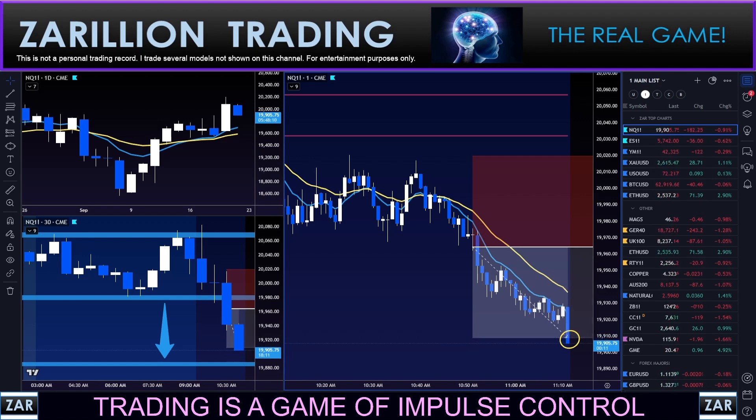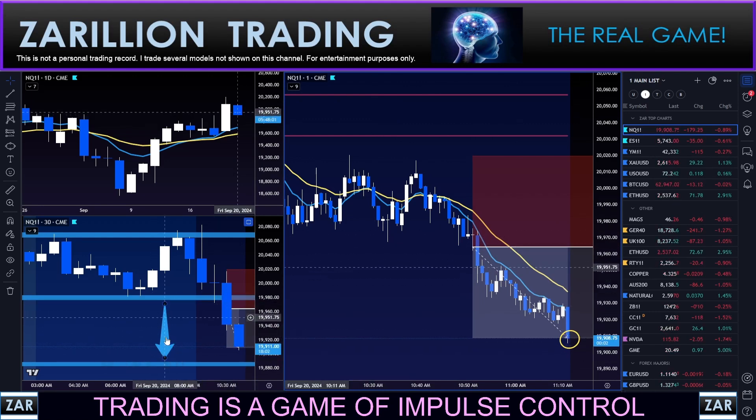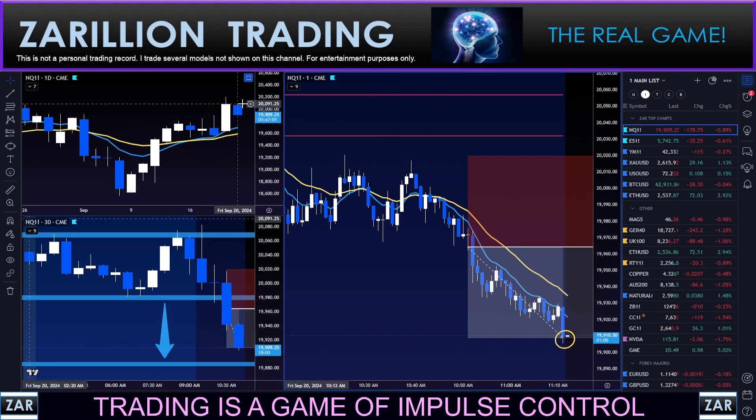And there it is. Took a little patience on that one but a nice clean move down — pretty simple trade. Session low of course, zone break into a clean traffic range. I added that arrow to show clean traffic, and of course the bearish daily body as an inside day.